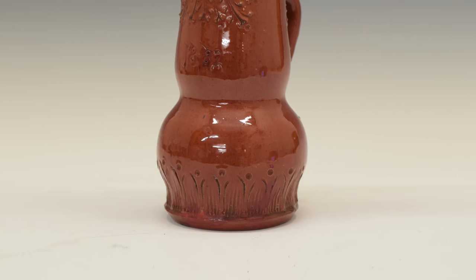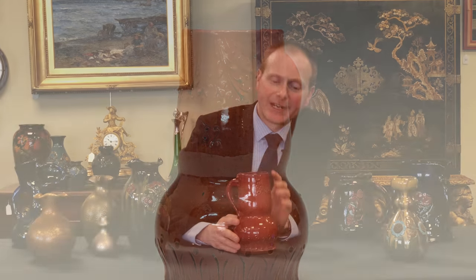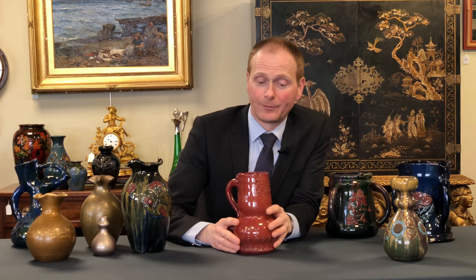Here we have an early piece from 1882. It's just in a plain colour with very little decoration, but again with floral motifs.